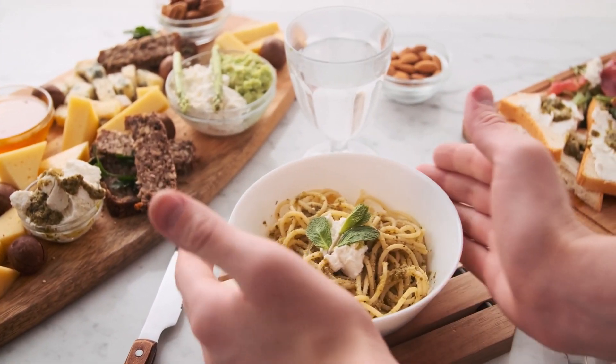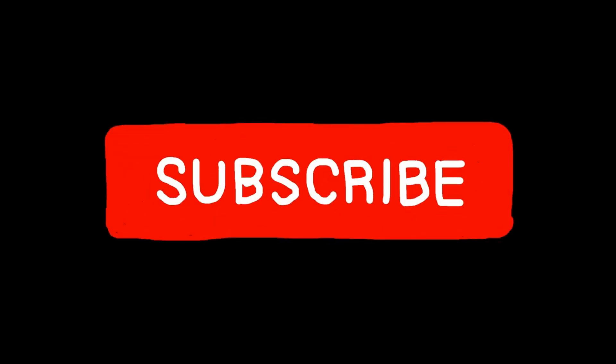So there you have it, three superfoods that can help you achieve glowing skin. Remember, what you put into your body is just as important as what you put on your skin. So if you want healthy, radiant skin, be sure to incorporate these superfoods into your diet. Thank you for watching, and I'll see you in the next video.